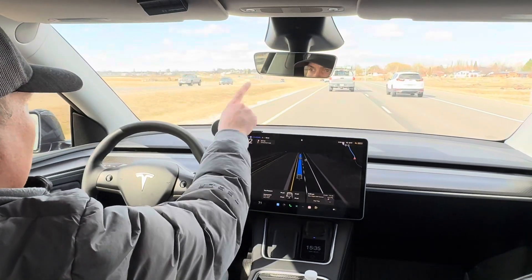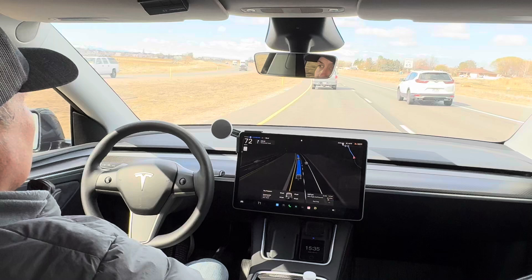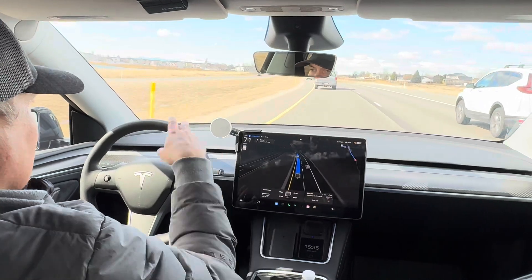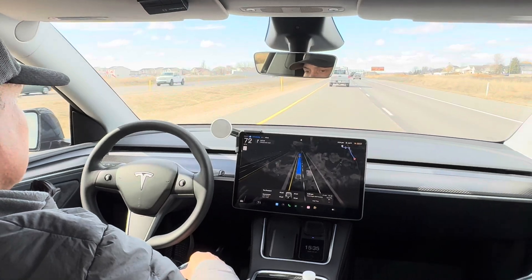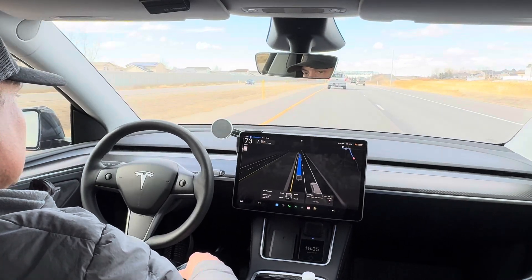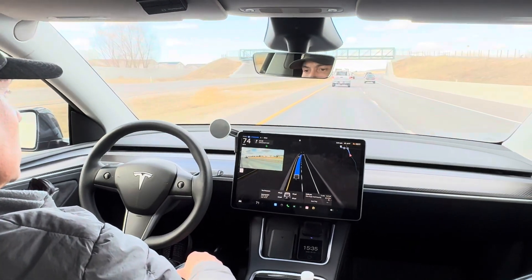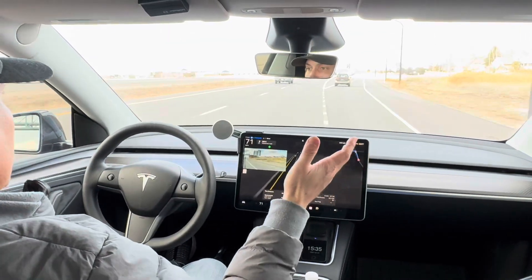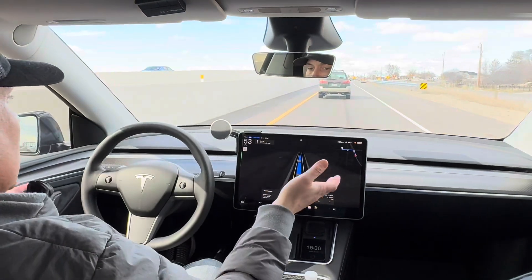I'm set to exit in 0.8 miles on this upcoming exit. Sometimes it cuts a little close — here's the half-mile exit sign. It's going to speed up a little bit here and get in front of this car, then it turns on the turn signal. When it gets off the freeway, I don't have to do anything — I don't have to disengage it. With Autopilot, you have to manually disengage if you want to get off the freeway. FSD does it automatically.